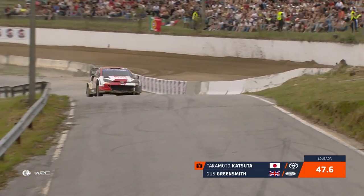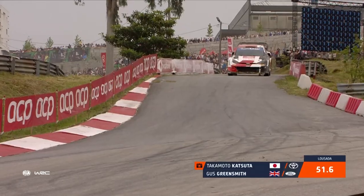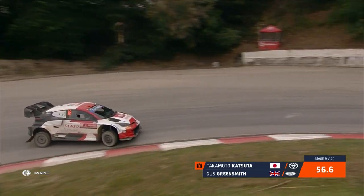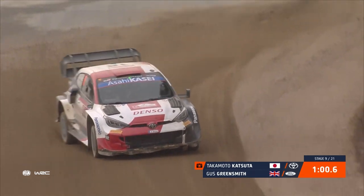We're talking about them fighting for the podium. Katsuta is just 6.3 seconds behind Dani Sordo, the returning Spaniard, who's slowly inched his way up the leaderboard as well. We'll get to him shortly. But yeah, great day for both these drivers.